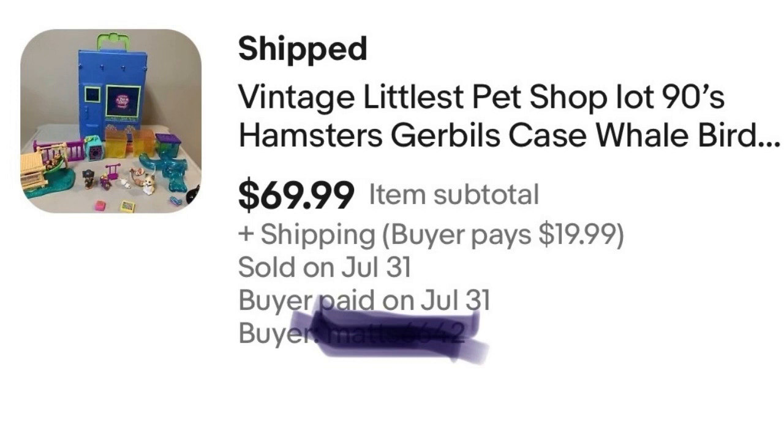Item number 15 is a Littlest Pet Shop lot I showed in a former video — the building and figures that came with it. Goodwill priced it at $5. This is vintage Littlest Pet Shop from the 90s, which is very desirable. I paid $5 and sold it for $70 — a nice $65 profit before eBay fees. The buyer messaged me saying he needed it quickly because his wife's birthday was on the 8th. She shares the same birthday as me, so I definitely made sure to get the Littlest Pet Shop lot sent out in time for her birthday.